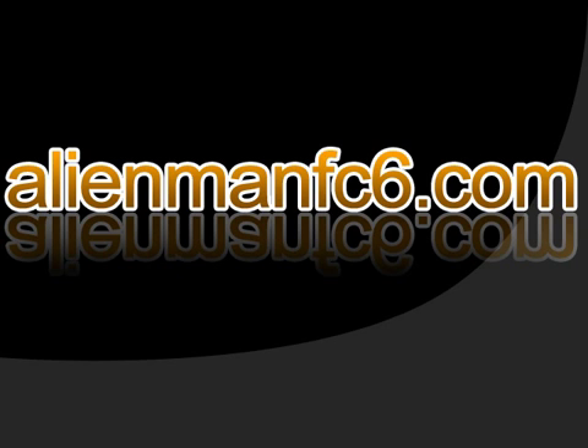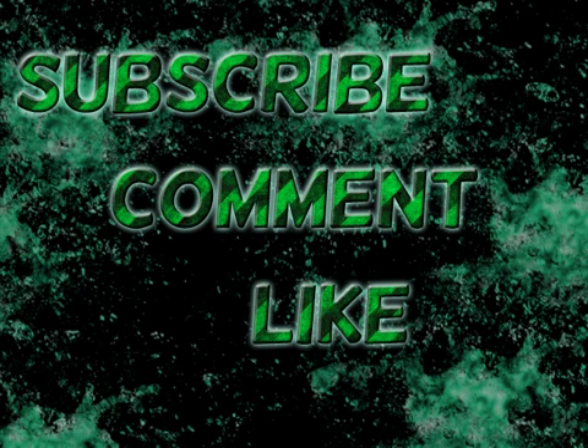Thanks to AlienManFC6 for creating this wonderful Android app. Visit him at AlienManFC6.com. If you want to see more smartphone videos from me or any other video, subscribe and leave a comment below about what the next video should be about, how you liked this video, or just simply say hi.